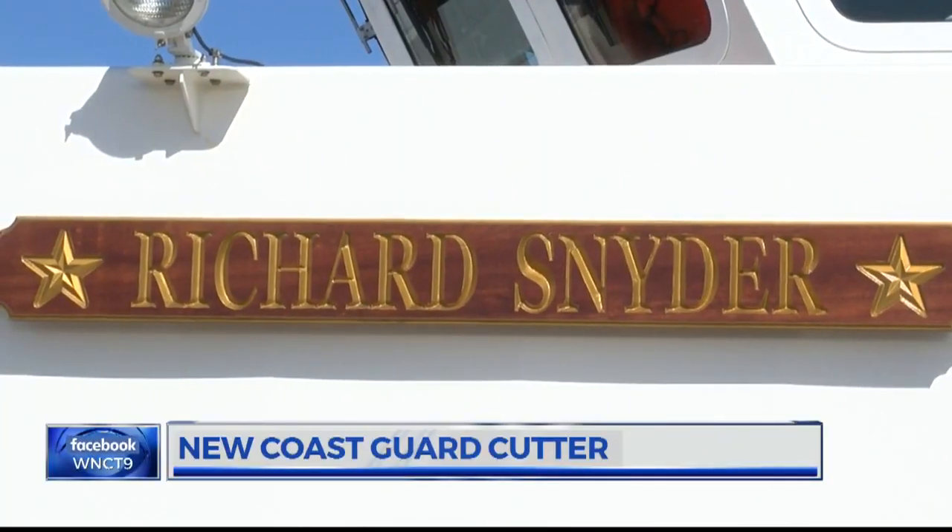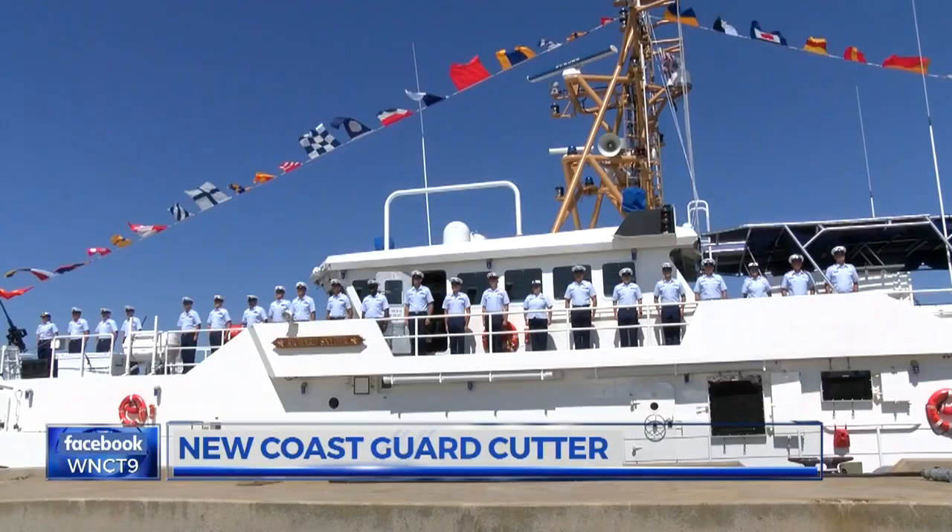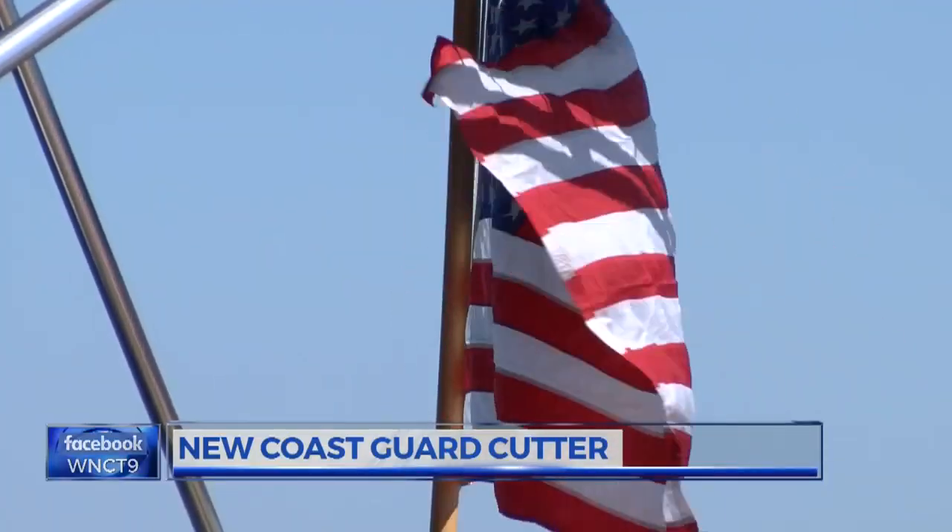The Richard Snyder will join the ranks of 26 other Coast Guard Cutters in the U.S. and Puerto Rico. The Cutter's crew adopted the motto 'Never Yield' for the Richard Snyder. They hope it speaks to their mission of protecting American lives on land and sea. Reporting from Atlantic Beach, Bailey Martin, 9 on your side.